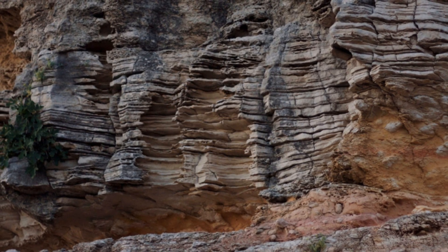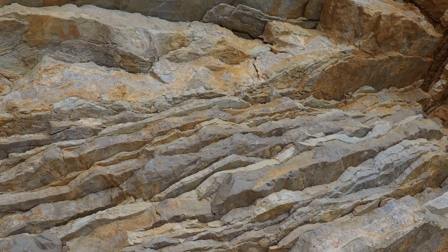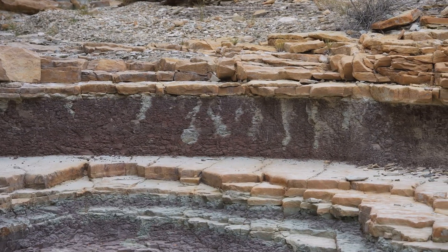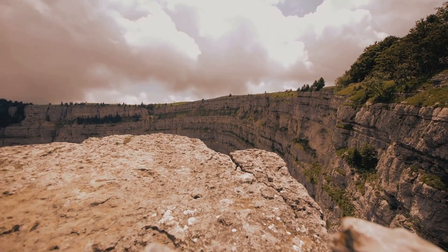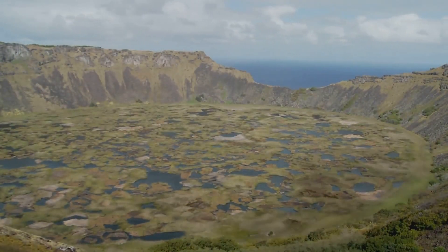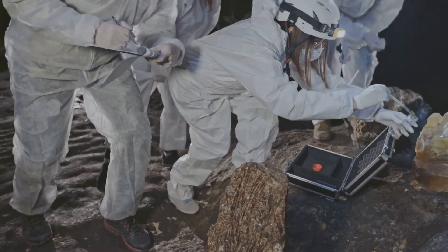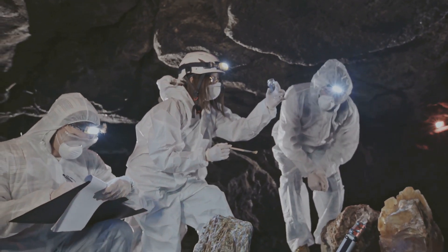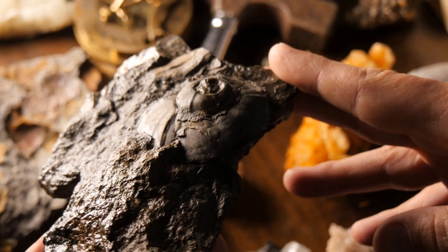Each layer of rock was like a time capsule, preserving evidence of ancient environments. These layers showed how the climate has changed over eons, how life has evolved, and how catastrophic events like volcanic eruptions and asteroid impacts have left their mark on our planet. The movement of tectonic plates has created mountains, ocean basins, and continents, and over millions of years these movements have caused earthquakes, volcanic eruptions, and the formation of new land masses. The Kola Superdeep Borehole became a window into the Earth's distant past, giving scientists an amazing look at the geological processes that have made our world what it is.